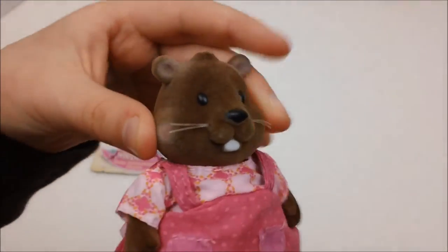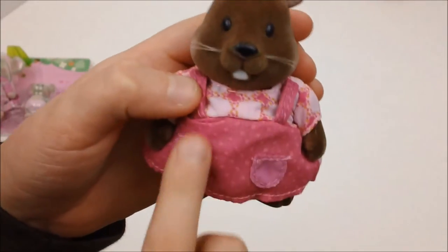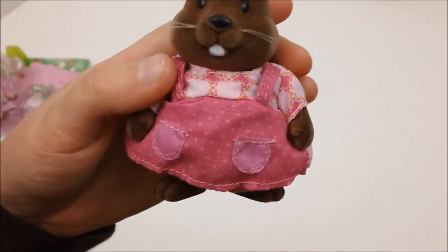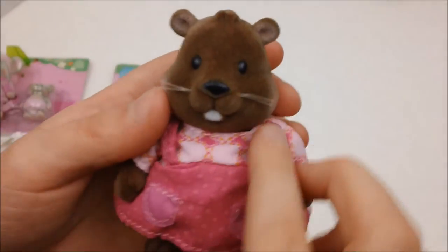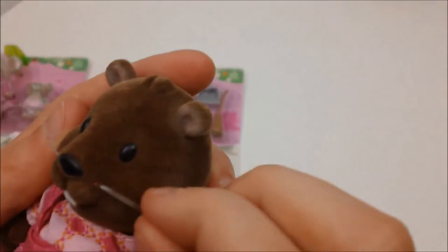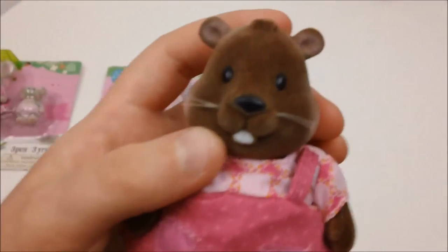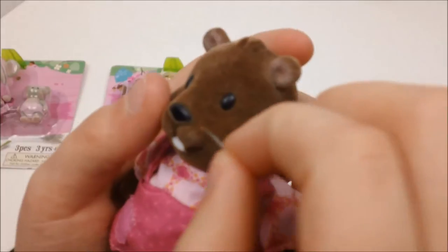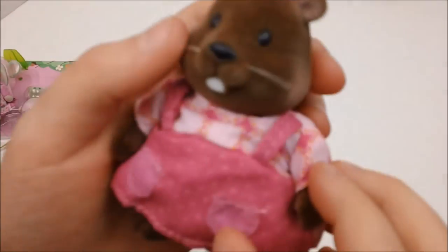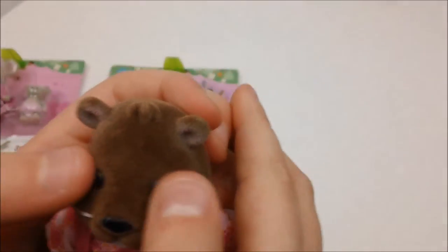This is the mama beaver. She has an articulated head and arms, and a wonderful pink overall with pockets and straps and an undershirt. She has little whiskers, a tooth, a black nose, and little eyes.